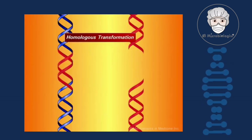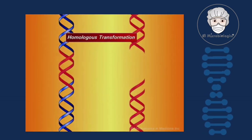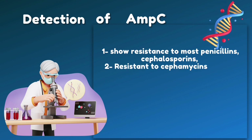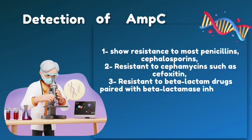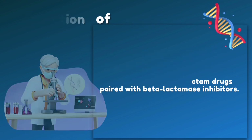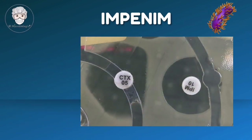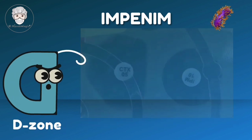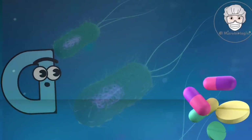Detecting bacteria that produce MPC can be a complex process. The tested bacteria typically show resistance to most penicillins, cephalosporins such as cefoxitin, and beta-lactam drugs paired with beta-lactamase inhibitors. Interestingly, imipenem, a potent inducer of MPC production, remains stable against hydrolysis by forming an acyl enzyme complex which forms a D-zone with the ceftazidime antibiotic.